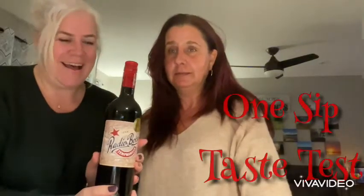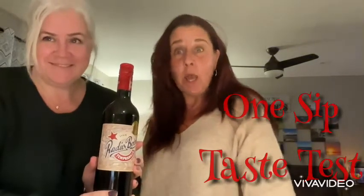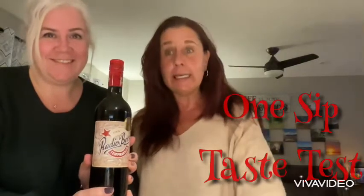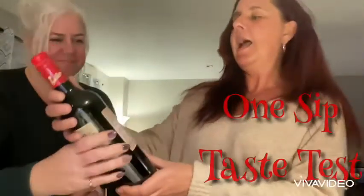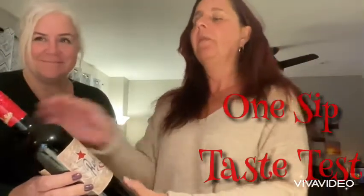Today we're going to be tasting a new wine. It's a Tempranillo — not a Tempranillo, a Tempranillo. And this one is called Radio Boca from Spain.